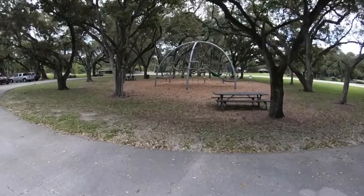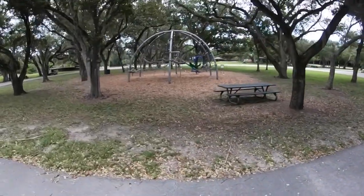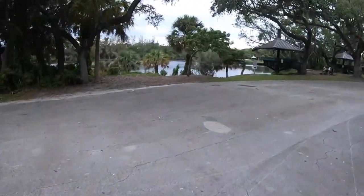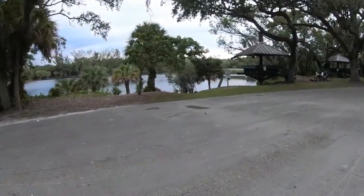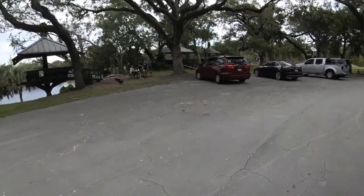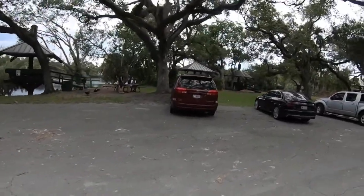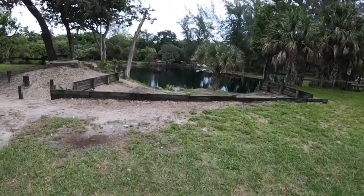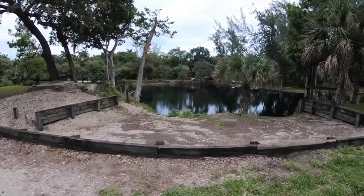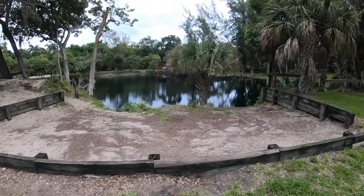Here we have some type of playground for kids that you can climb on. The beautiful thing about this park is that they have waterside gazebos you can rent out, but honestly during the week you can just come here and sit in them — there's nobody ever here.